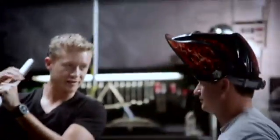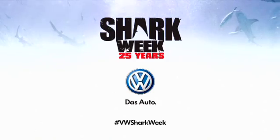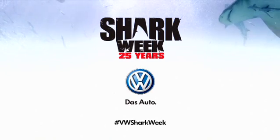So are we matching the exact position of the beetle's steering wheel? That is correct. Anybody can have an idea — now building it, that's something different. And the story continues on Shark Week.